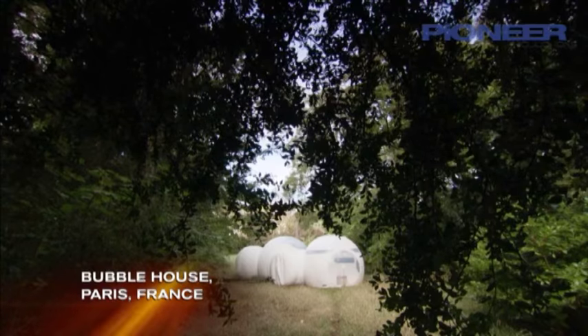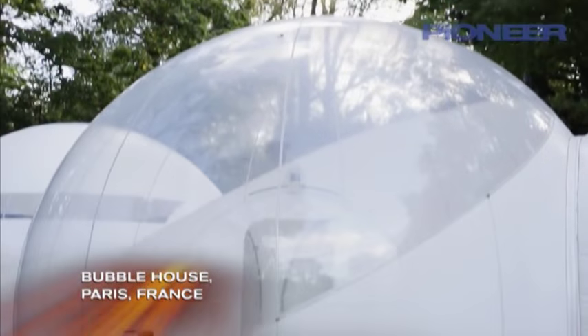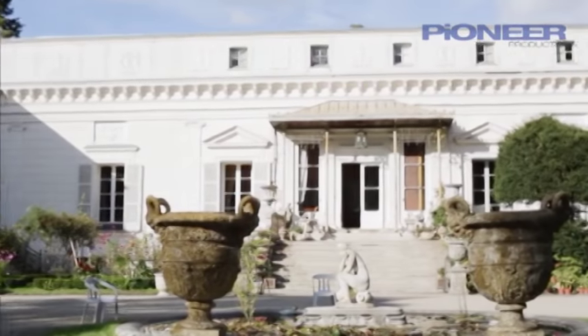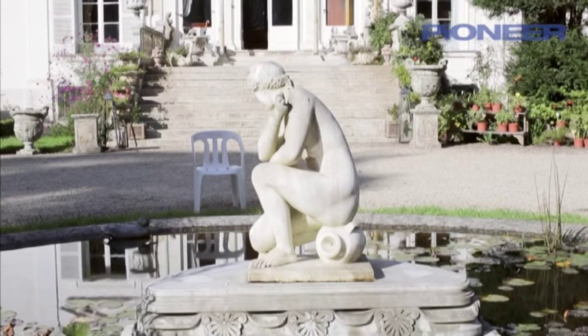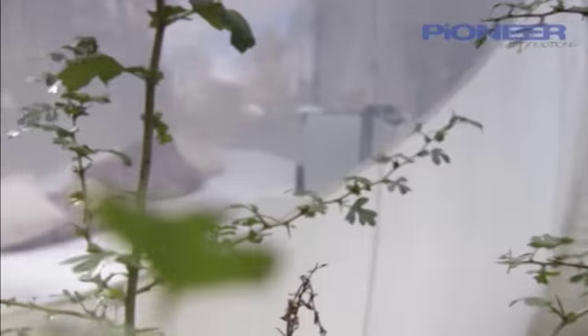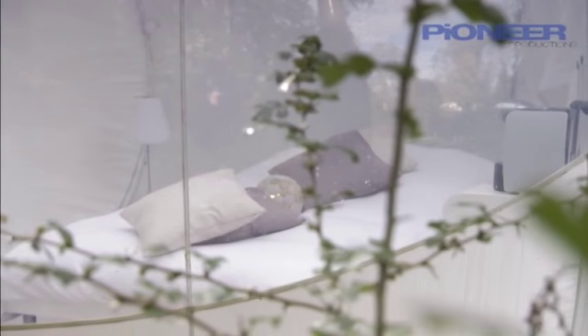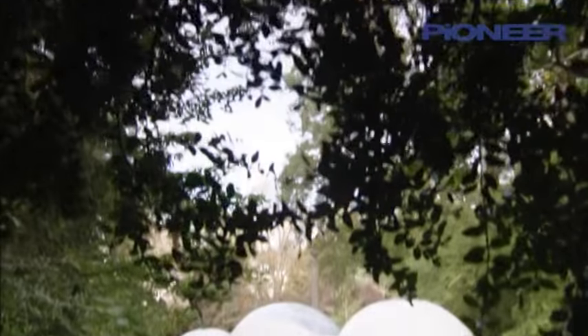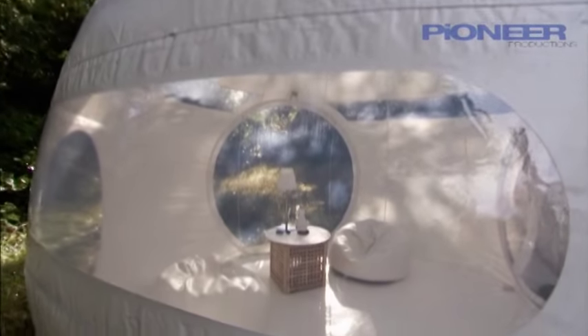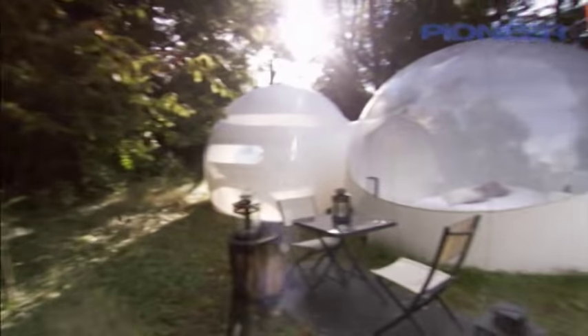Our first home looks like a bubble that's just floated down onto the grounds of an estate near Paris, France. This grand chateau is Malmaison, the house Napoleon's wife Josephine used when she wanted to get away from the commotion of the capital. And deep in the woods on the Malmaison estate is another home — the bubble house, the brainchild of architect Pierre-Stéphane Dumont.